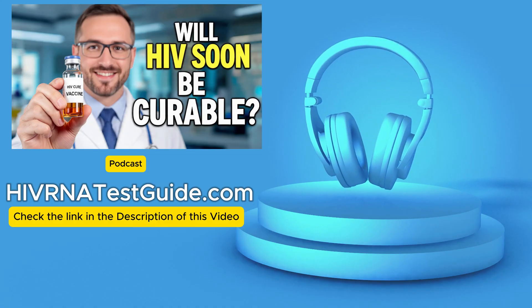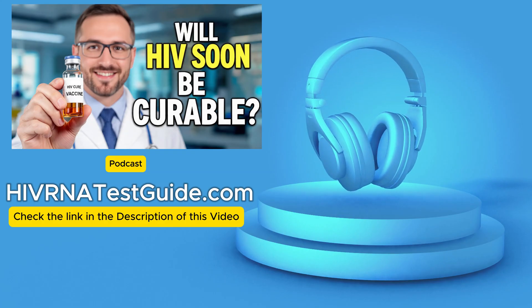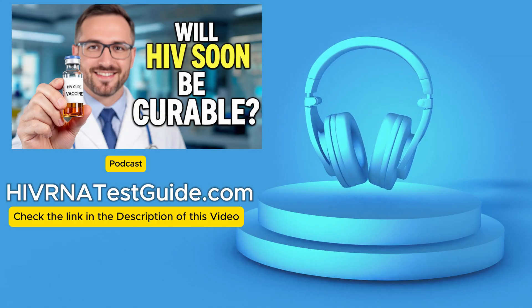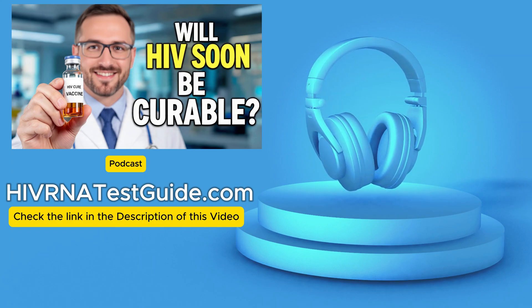Hello and welcome to HIV RNA Test Guide podcast, your trusted source for HIV testing with over 4,500 plus testing labs across the United States. Today we're tackling one of the biggest quests in modern medicine — the race to actually cure HIV.